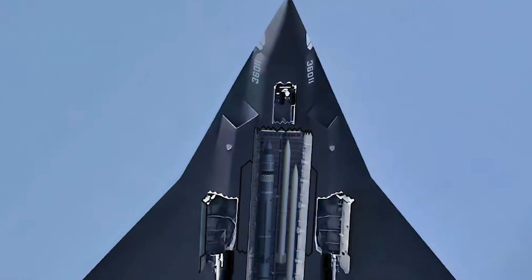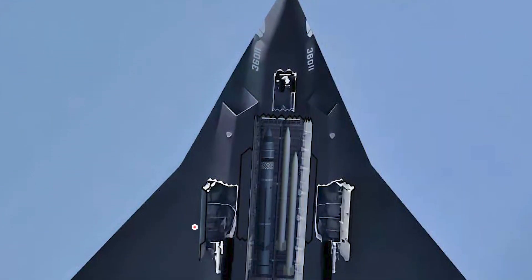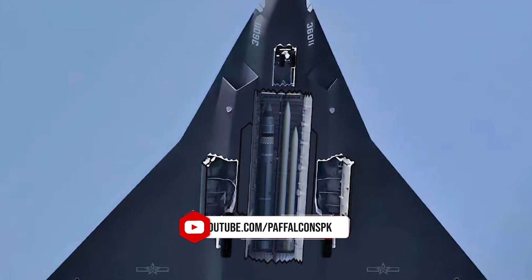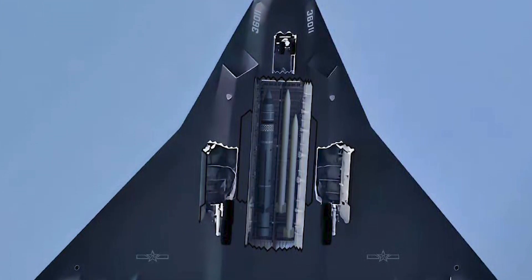The nose of the J-36 is sharp and elongated, a design choice often seen in stealth aircraft because it helps scatter radar waves rather than reflecting them back to their source.